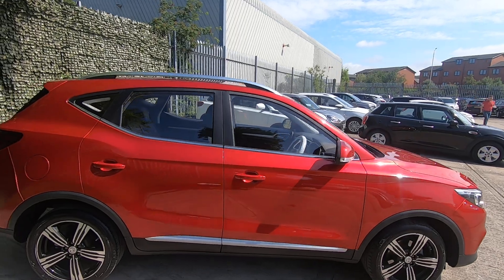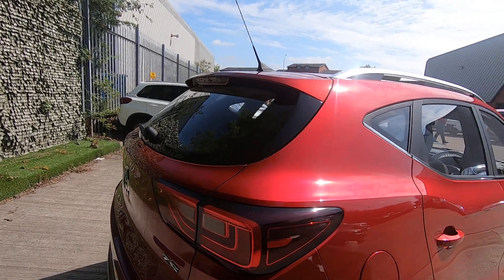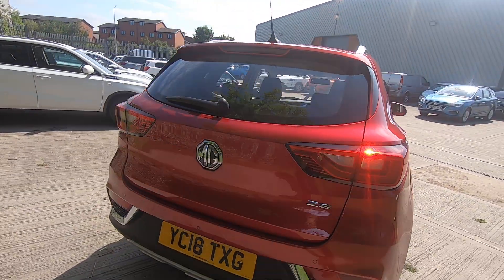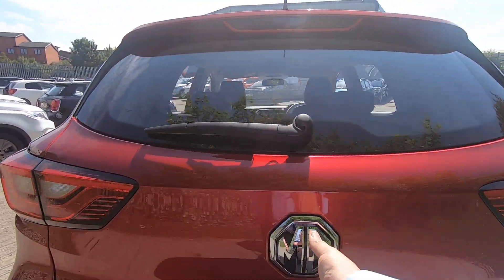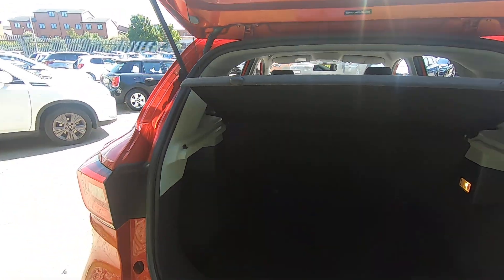Beautiful metallic red as you can see, and being the Exclusive trim it's got the full leather in it. It has rear parking sensors, satellite navigation, and even a parking camera as well. Just opening up the boot here — nice big boot, so five people's luggage fits quite comfortably.